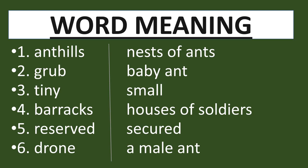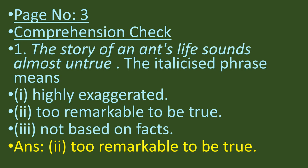The third word is tiny — its meaning is small. The fourth word is barracks — its meaning is houses of soldiers. The fifth word is reserved — its meaning is secured. The sixth word is drone — its meaning is a male ant.